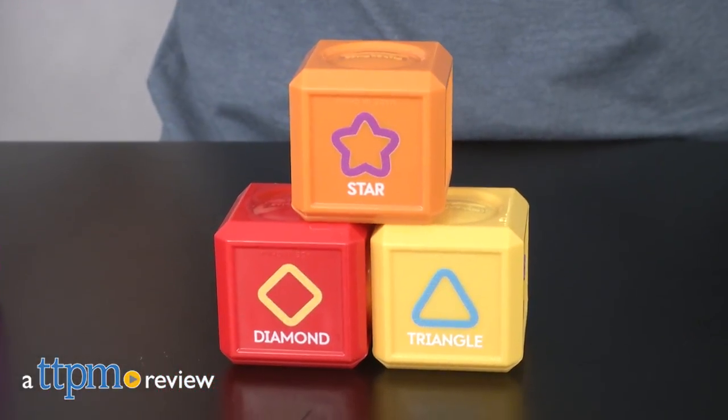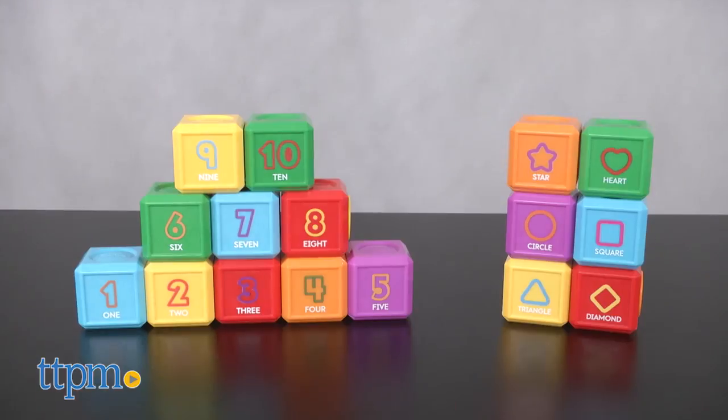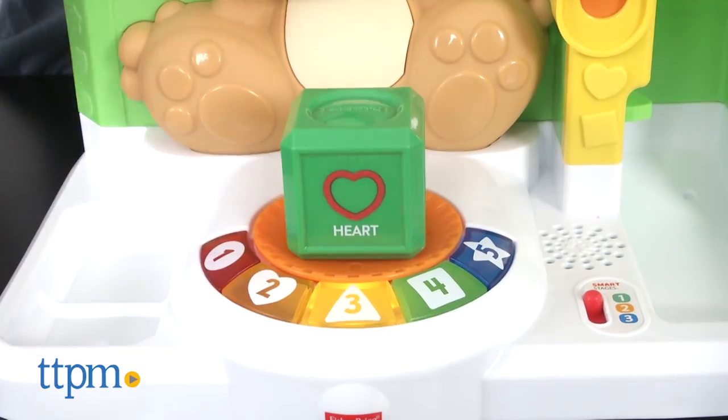Help build your baby's vocabulary with blocks. Hi, I'm Laurie from TTPM, here with two Laugh and Learn First Words block sets from Fisher-Price. These can be played with on their own or in conjunction with the Laugh and Learn First Words Smart Puppy, sold separately.